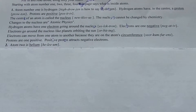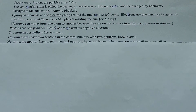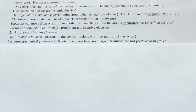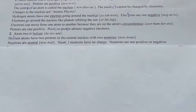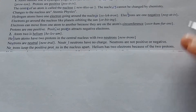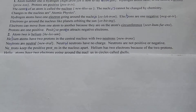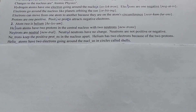Atom two is helium. Helium atoms have two protons in the central nucleus and two neutrons. Neutrons are neutral. Neutral neutrons have no charge. Neutrons are not positive or negative. Neutrons keep the positive protons in the nucleus apart.